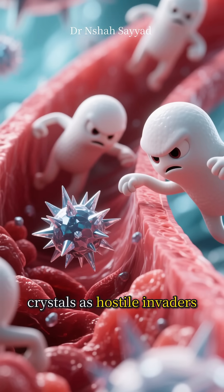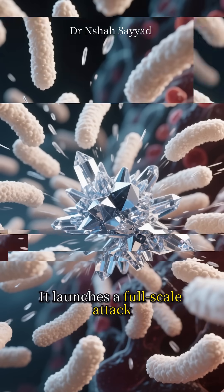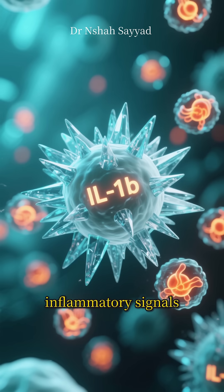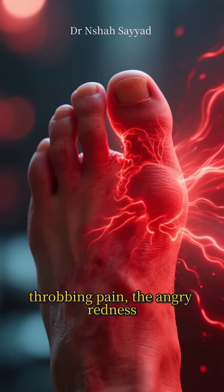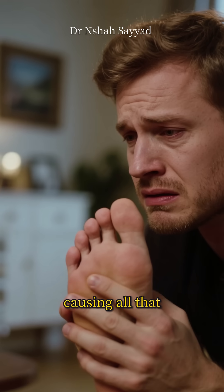Your immune system sees these crystals as hostile invaders and launches a full-scale attack. White blood cells swarm the area and try to engulf the crystals, but in the process they release a flood of inflammatory signals — like a molecule called interleukin-1-beta. This is what causes that intense throbbing pain, the angry redness, and the massive swelling. It's your own body's friendly fire causing all that misery.